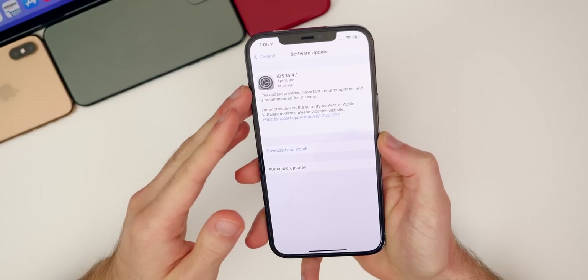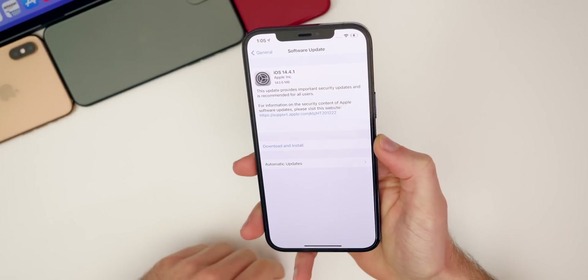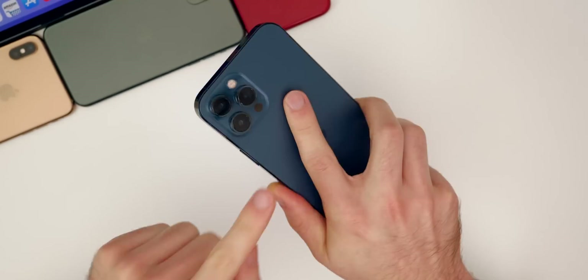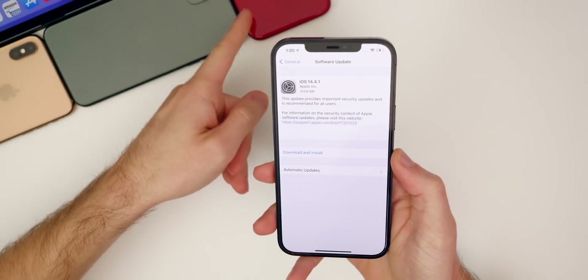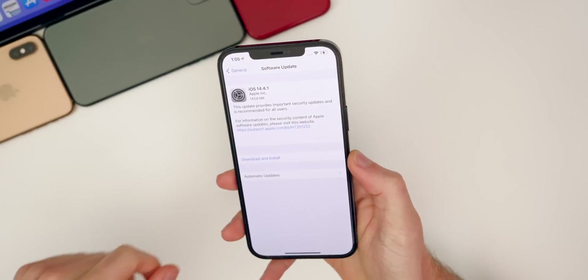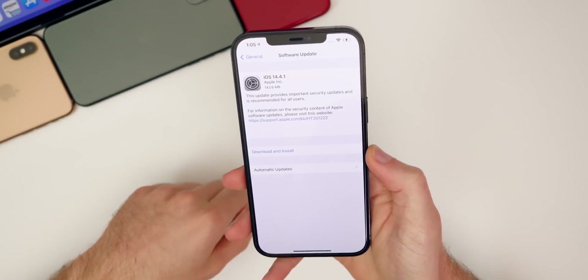Starting off with the size of this update, it came in just under 150 megabytes on pretty much all devices that I installed this on. I'm going to be showing it here on my iPhone 12 Pro Max, but I did also install it on my iPad Pro 2020, my iPhone XR, and my iPhone XS Max. It's all similar in size.